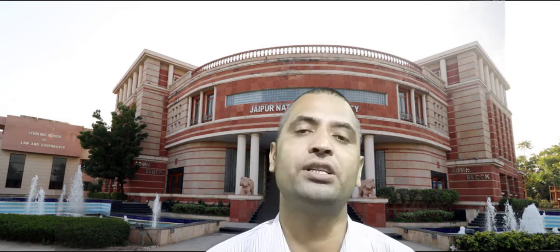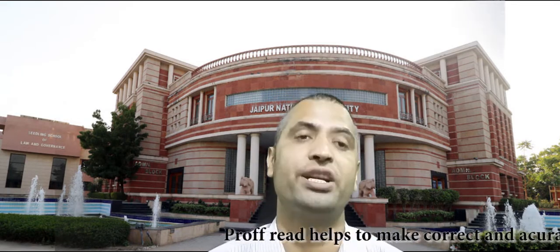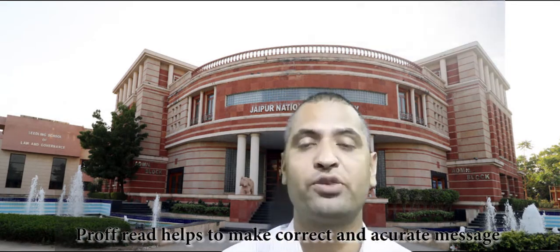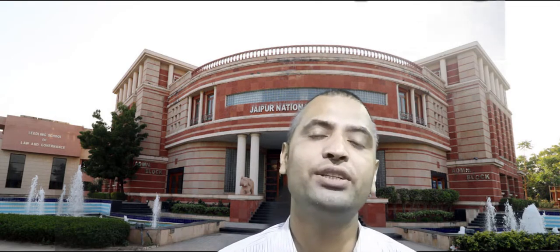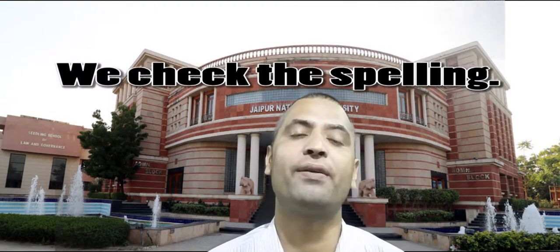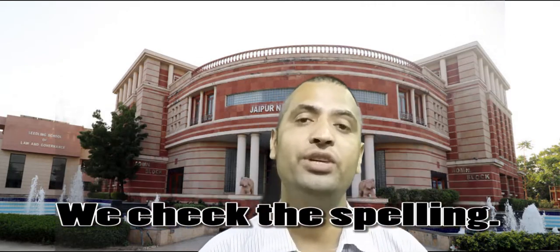Proofreading actually helps us to produce very accurate and professional subject matter. In professional writing, we check the spelling, we check grammatical accuracy, sentence structures, and similar things.